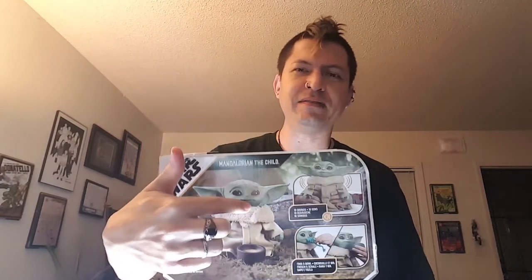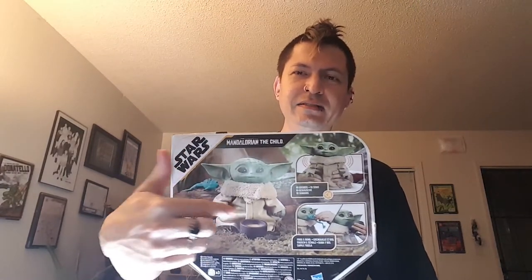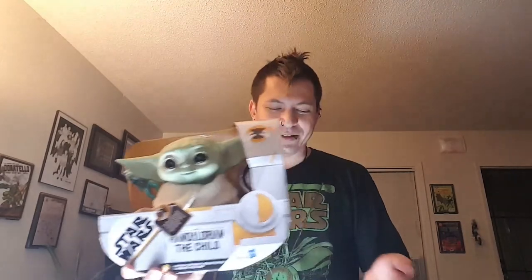On the back you've got more images of the toy, some other poses and stuff. On the bottom pretty much nothing. I'm going to try and preserve this a little bit so I can use it for some posing, but that might not happen — I might just destroy this.